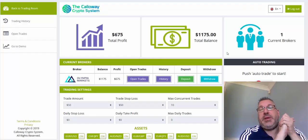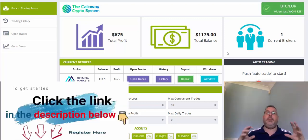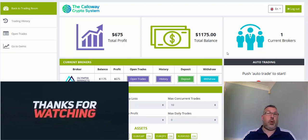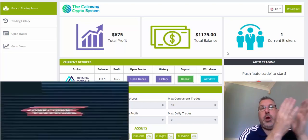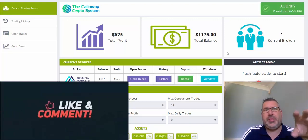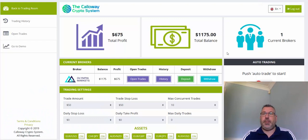Hi guys, it's Adam here, just a short update on the Callaway crypto system. Before I carry on, don't forget to give me a thumbs up and subscribe to the channel for updates. Anybody that is subscribed when I reach 5,000 subscribers will be in with the chance to win — it's going to be either a $250 prize cash or the opening of a trading account. It'll perhaps be two $250 cash prizes.